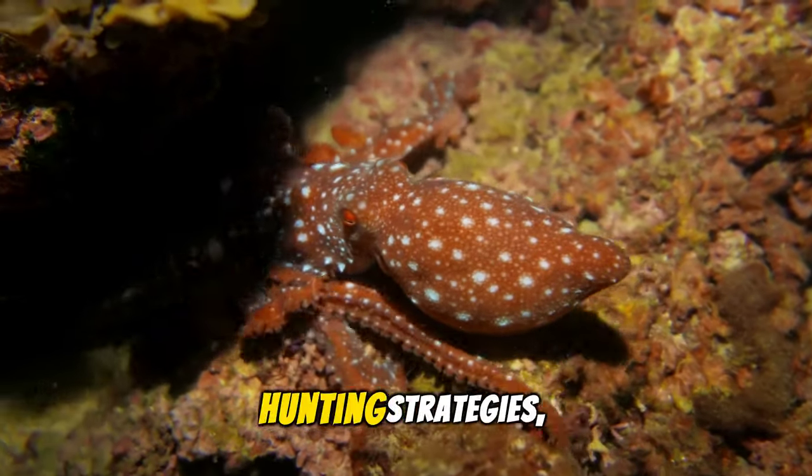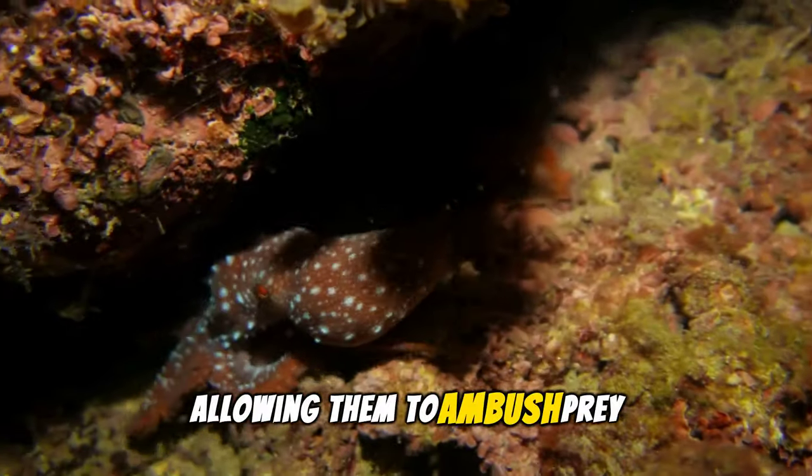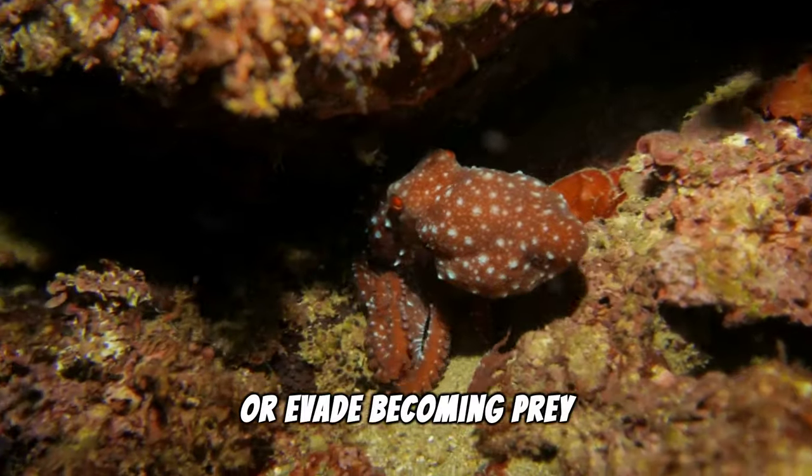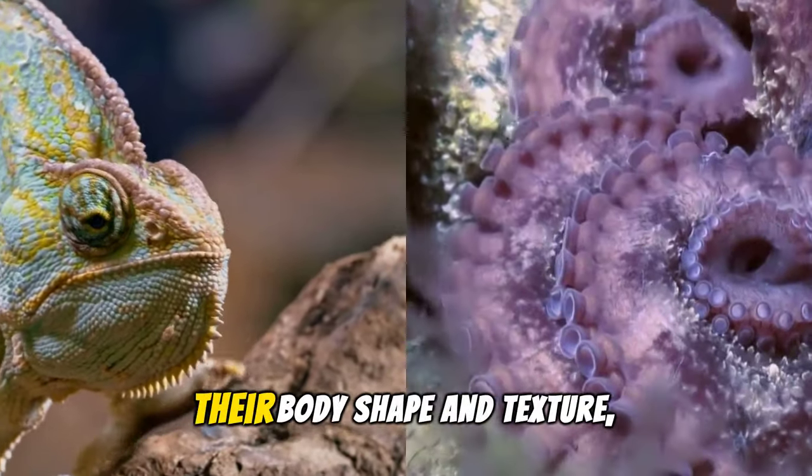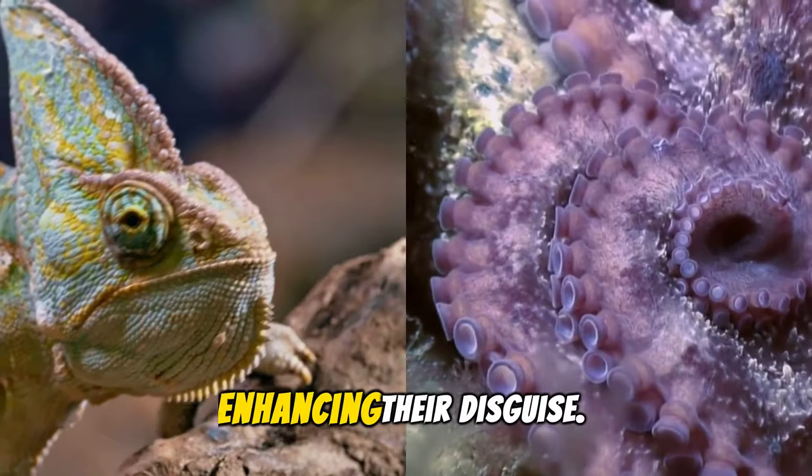This camouflage serves more than protection. It's crucial for their hunting strategies, allowing them to ambush prey or evade becoming prey themselves. Both creatures not only blend visually, but also control their body shape and texture, enhancing their disguise.